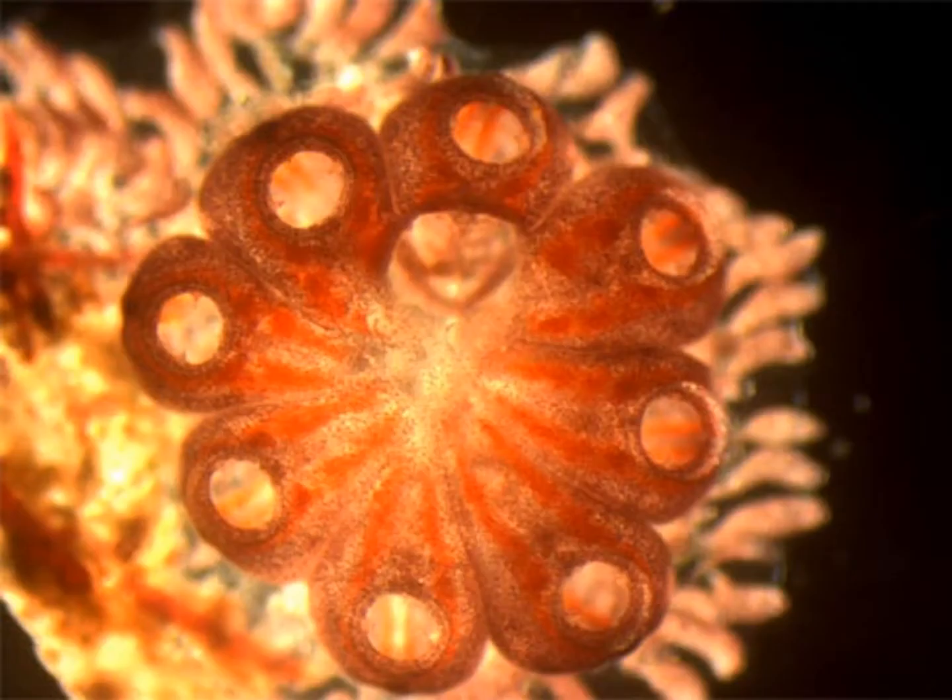Here's a written statement of what we've just talked about. Another image of a colonial ascidian — you can see the shared atrial siphon and all the little buccal siphons ringing it. And a close-up of another colonial ascidian.